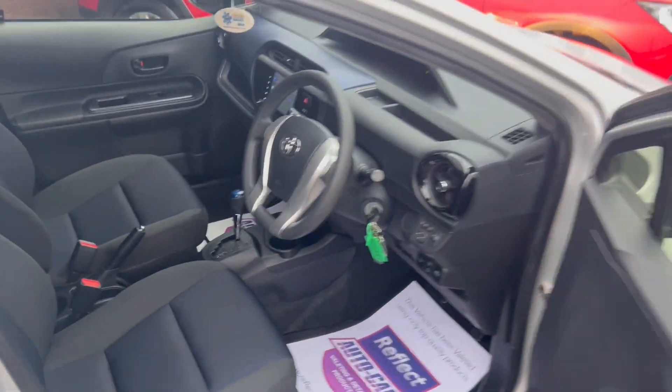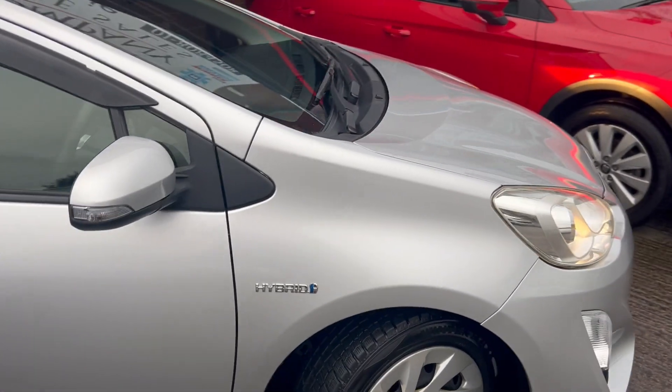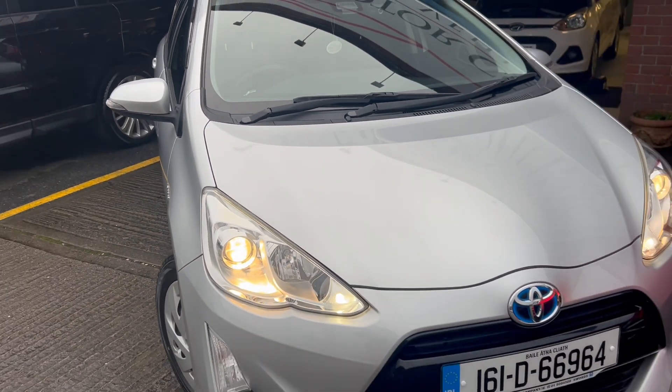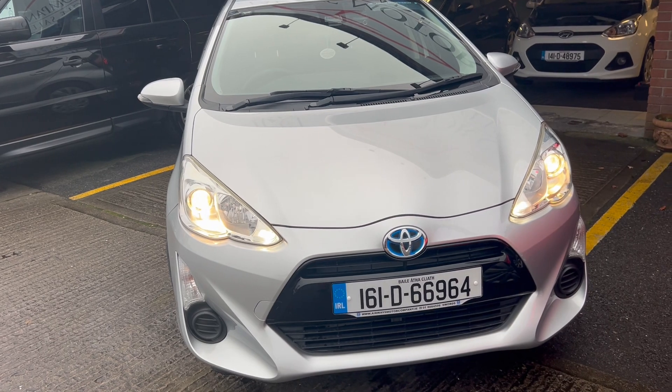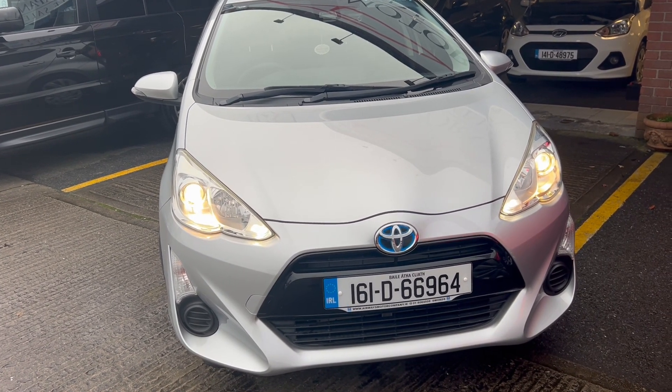With a new NCT completed pre-sale, four new tires, a comprehensive in-house warranty. Finance available at Airways Motor Company — airwaysmotorcompany.ie. For insurance purposes: 161D 66964.